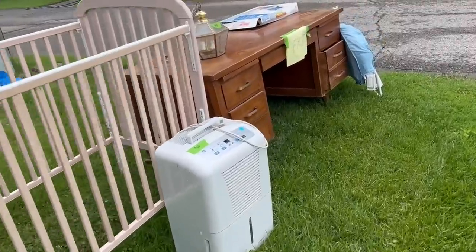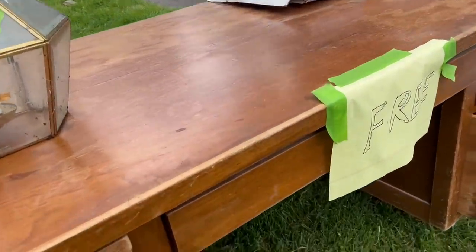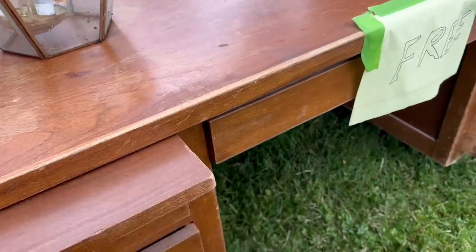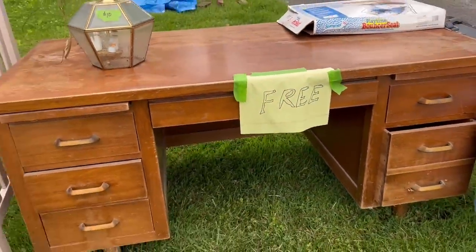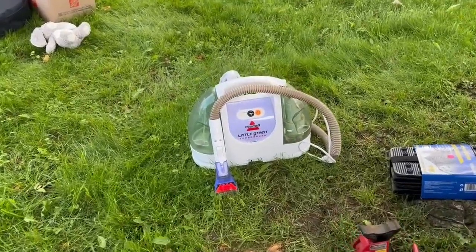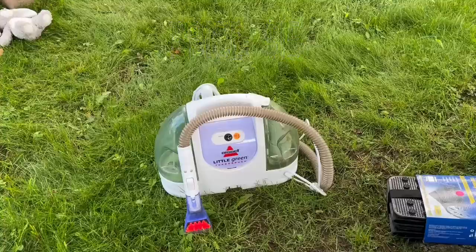Speaking of free, the next garage sale we went to was giving away this desk for free. If you're a furniture flipper, think of what you could do with this. I wanted to take it home but we didn't have room. I really didn't find much there except for this green machine, which someone told me was like $70 — and with having pets, it's probably good to have something like this.